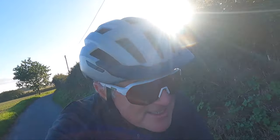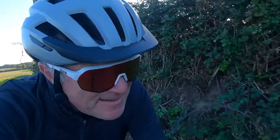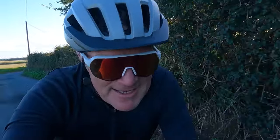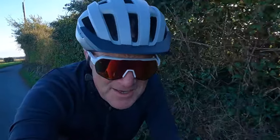You might be able to just make out in the distance there — the Happisburgh lighthouse. That's where we started off this particular video, so it seems an appropriate point to say goodbye. I'll see you again in a few days' time with another video. See you soon. Bye.